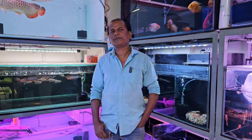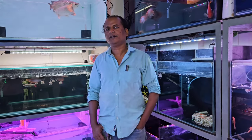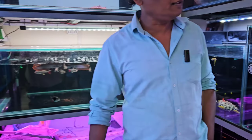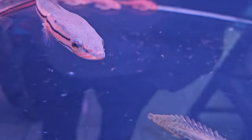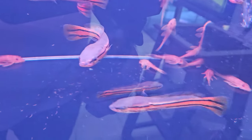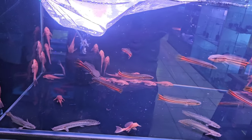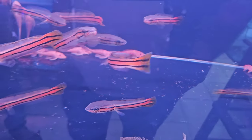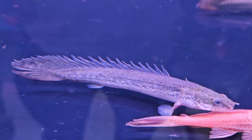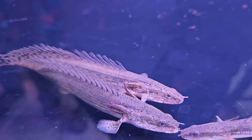New arrival. Yes sir. The cost is $9 a piece. Okay, you can see here. Daily is very rare.